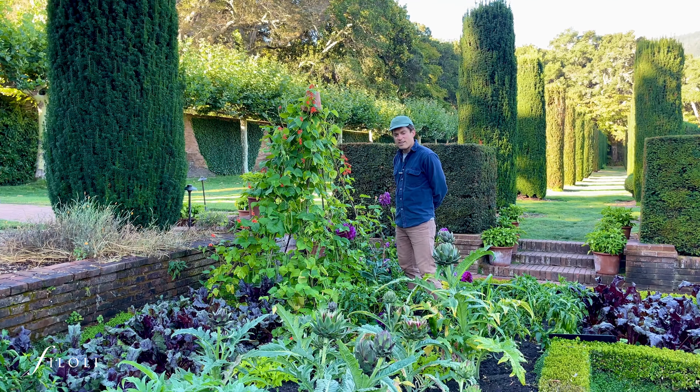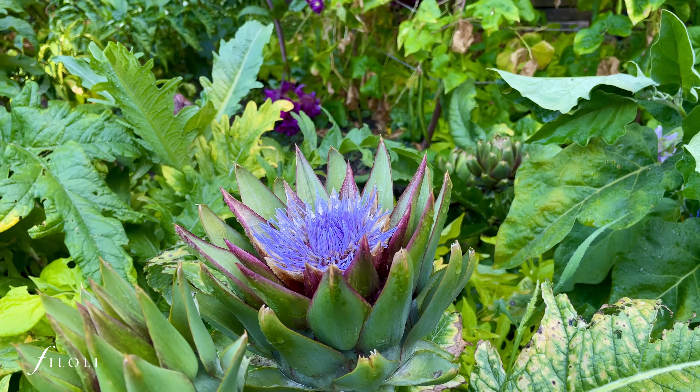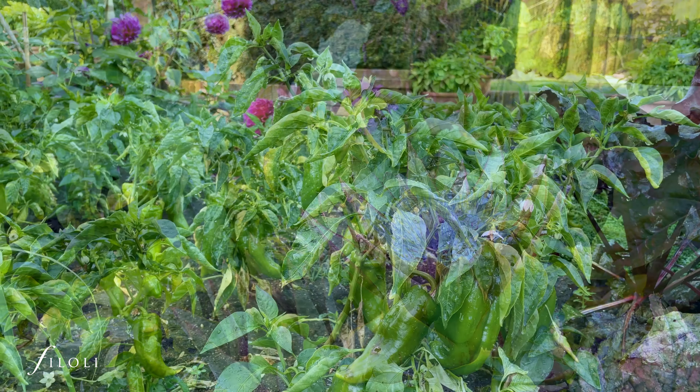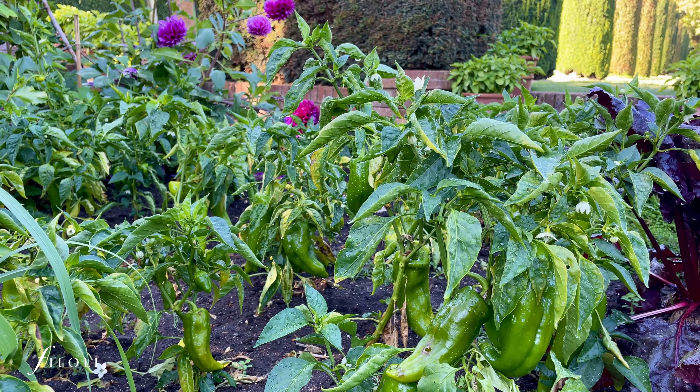Here we have a bunch of vegetables. We have the artichoke, which are starting to flower — we wanted that because they're going to look beautiful. They're going to have this nice purple thistle-y flower. We have the peppers, we have the scarlet runner, and then we have the dahlias growing in there, which come back every year.